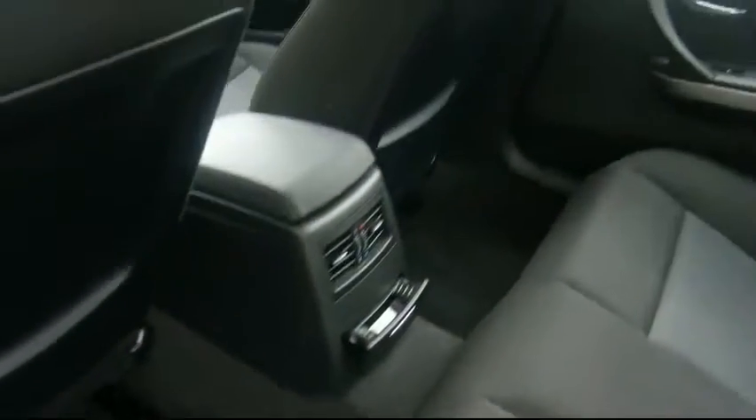In the back, matching rear bench, again all in great condition. Three individual rear seat belts, isofix should you want to fit any child seats, plenty of leg room too.